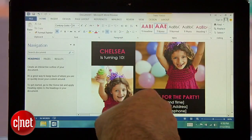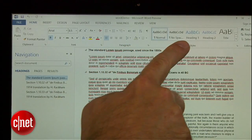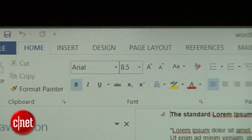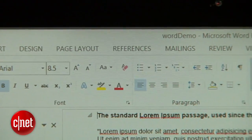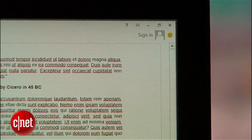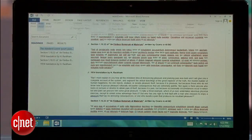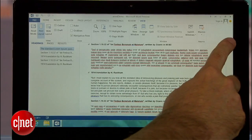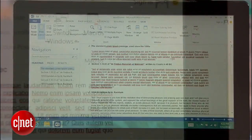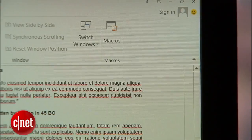Now I'll open a demo document I made. You'll notice the somewhat controversial tool, the ribbon, is still here, but the buttons have been flattened for a more simplified and minimalist look. Not a fan of the ribbon? Not to worry. To get a cleaner view, simply touch the small arrow on the right to get rid of the ribbon. If you need it back for some heavy editing or other more complex word processing tools, just touch any of the tab headings at the top to bring it back.